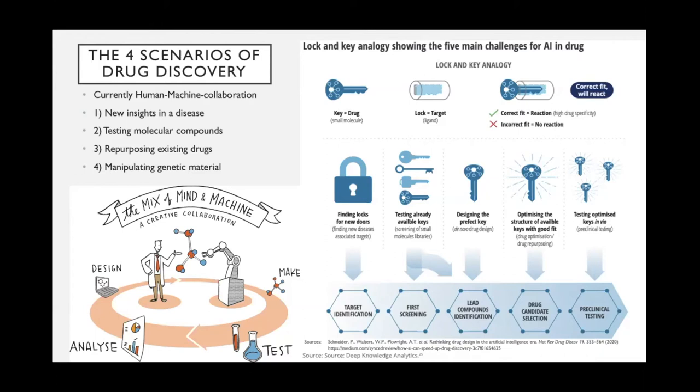The second and third scenarios are quite similar: testing molecular compounds, and repurposing existing drugs. Repurposing existing drugs has the advantage that these drugs have often already passed a series of tests and therefore carry less risk of unexpected toxicity or side effects. Testing molecular compounds involves working from medical data — often genes or proteins — to generate new molecular compounds from a huge pool of existing ones through trial and error. AI can scan millions of these compounds per day, where humans could only do much less.